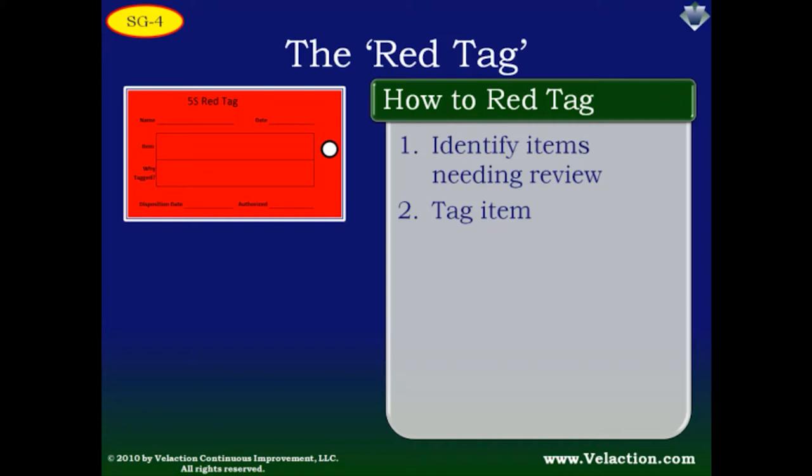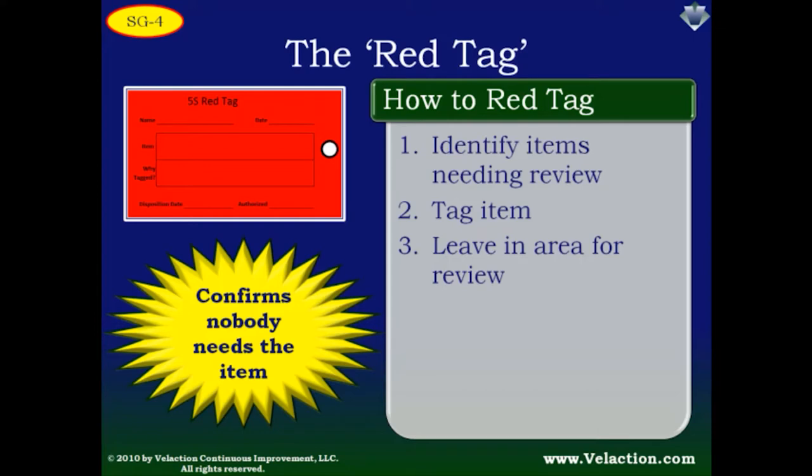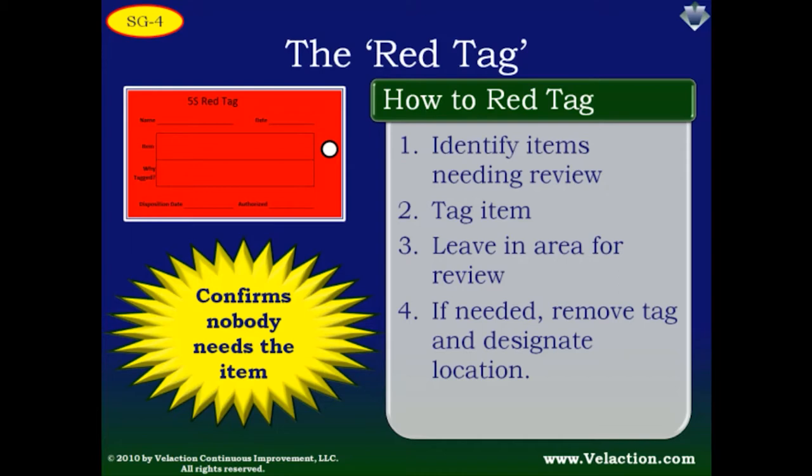You wouldn't need to red tag an item if you were the only person who worked in an area, but it is a good practice whenever a space is shared. After tagging the item, leave it in the work area for a review — your red tag process should specify how long the review period is. If you do need the item, there is a fee for keeping it: you have to find and mark a permanent home for it. If you don't need the item, simply do nothing. After the disposition date on the tag is reached, the item should be removed from the work area.